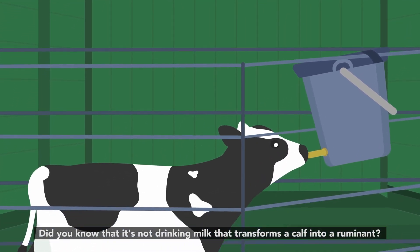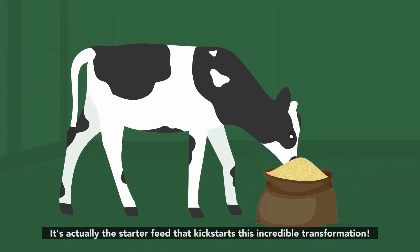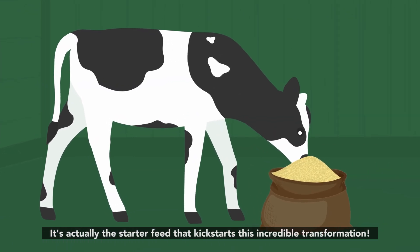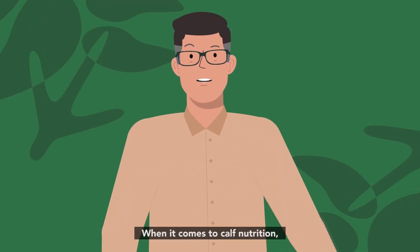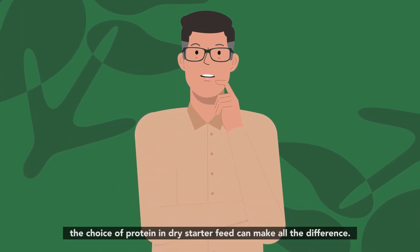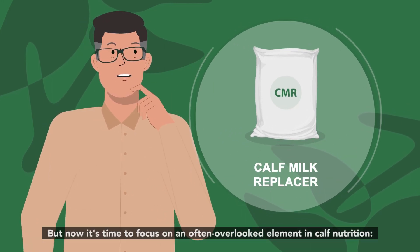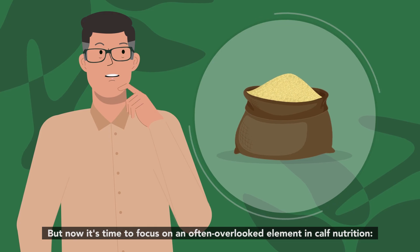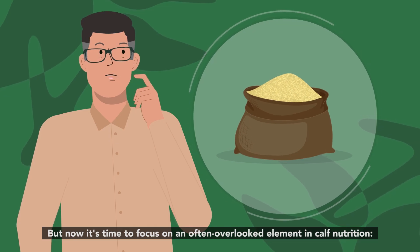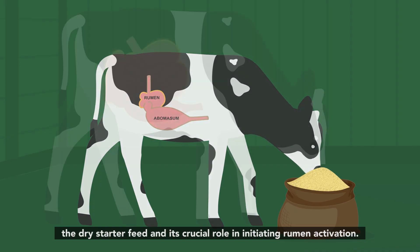Did you know that it's not drinking milk that transforms a calf into a ruminant? It's actually the starter feed that kick-starts this incredible transformation. When it comes to calf nutrition, the choice of protein in dry starter feed can make all the difference. Traditionally, focus has been on calf milk replacer, but now it's time to focus on an often overlooked element in calf nutrition: the dry starter feed and its crucial role in initiating rumen activation.